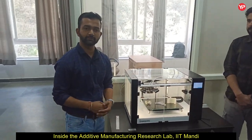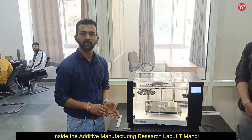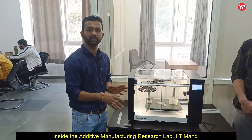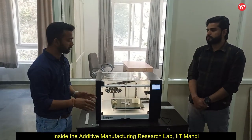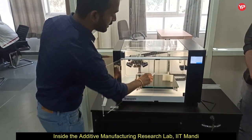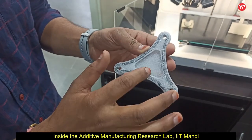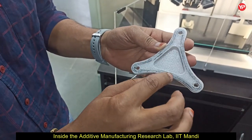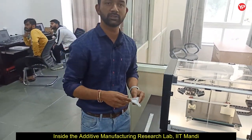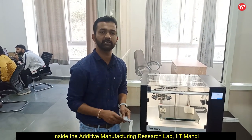My name is Vishal Gupta and I am a second-year PhD scholar. I am working on the printing of continuous fiber reinforced composite parts. Basically this setup can be used for 3D printing parts with the reinforcement of continuous carbon fiber. Here is a part that we have printed — a structure with a polymer matrix throughout, and we have reinforced the carbon fiber on the periphery of this part. Using this printer, we will use different materials and fibers to print parts and do performance analysis of those parts.